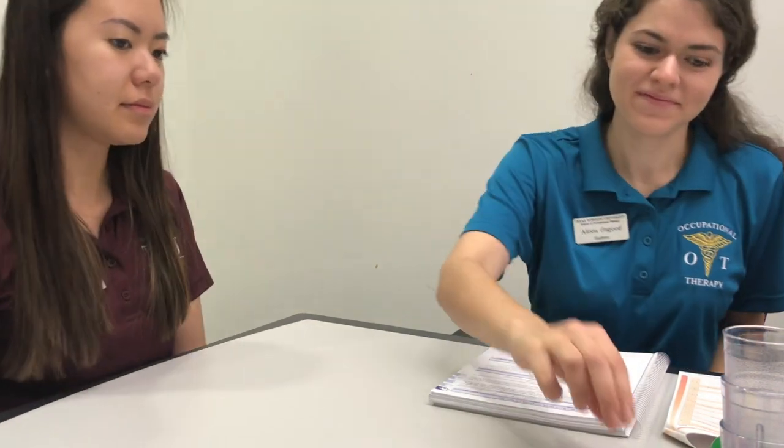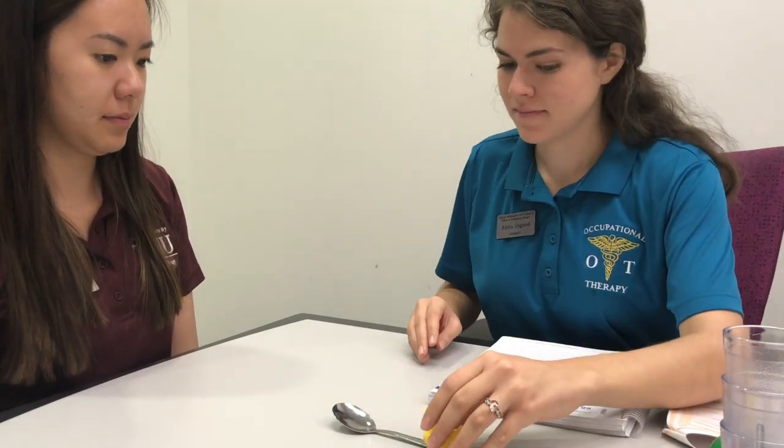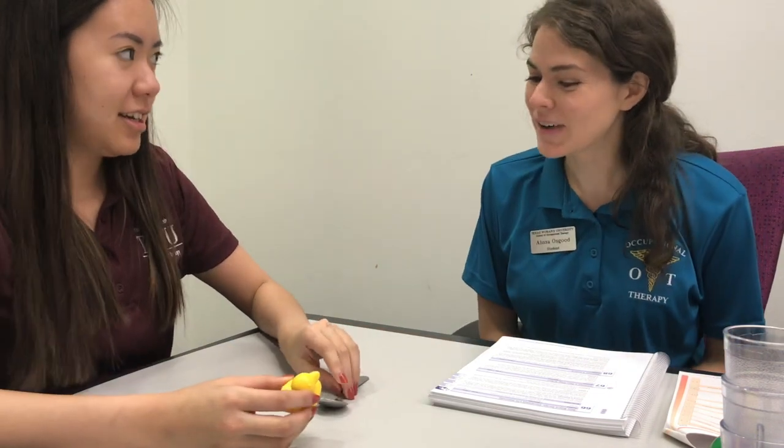Hi, Kwon. Hi. Let's go ahead and get started. Okay. Sorry, go ahead and do what I just said.